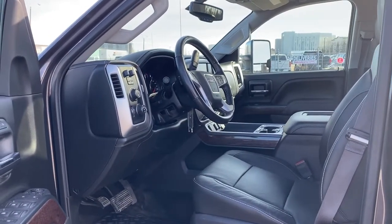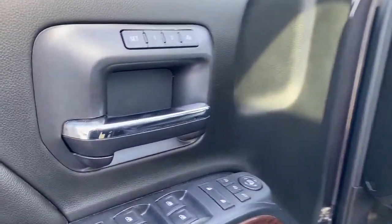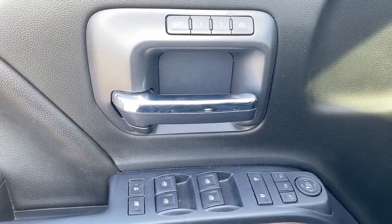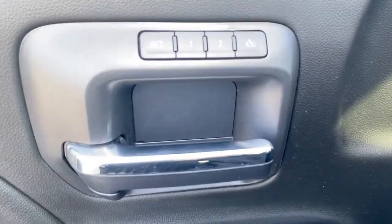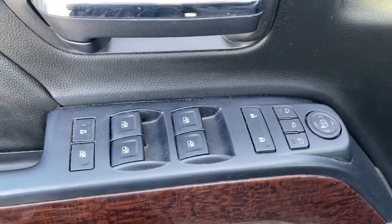We're going to start by taking a look inside the front of the 2500. On the driver's door: power locks, power windows, power adjustable mirrors, power folding mirrors, the programmable memory seat, auto express windows, and the child lock button.